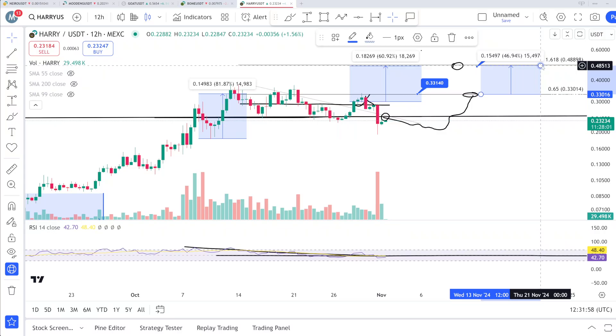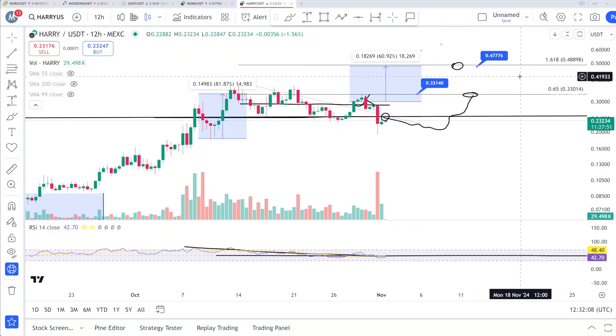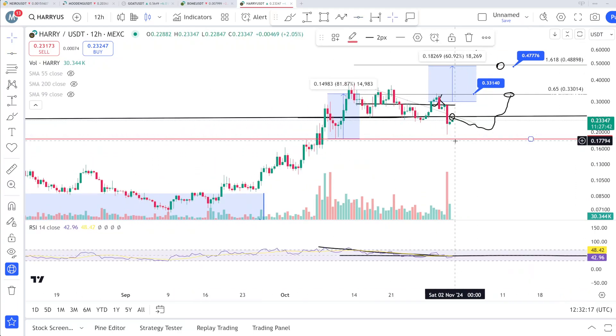Once we break above this key zone, you can expect a quick 46% upside on this coin. The more time and more struggle below this zone, the higher the chances we go upside toward 48 cents. Nothing to worry about — just DCA and hold this coin. The lowest support area is around 17 to 18 cents, and we are not going to lose that zone.